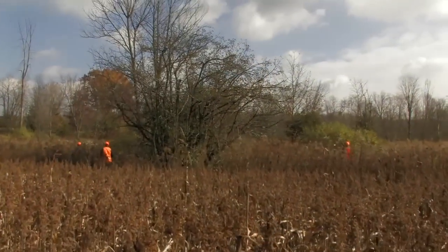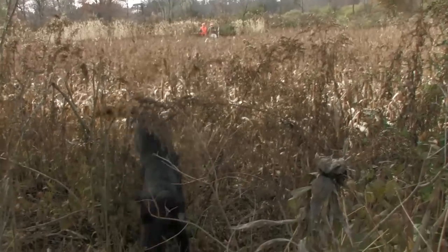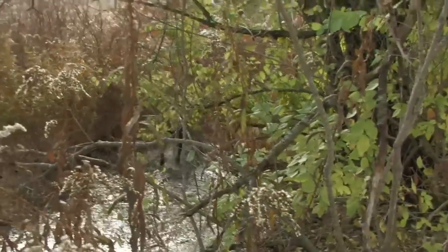When hunting in heavy cover like this, it's doubly important to keep track of where your hunting partner is. Where you at, Doug? I'm right over here. Gotcha. Remember, if you don't know where your partner is, you can't take a shot.